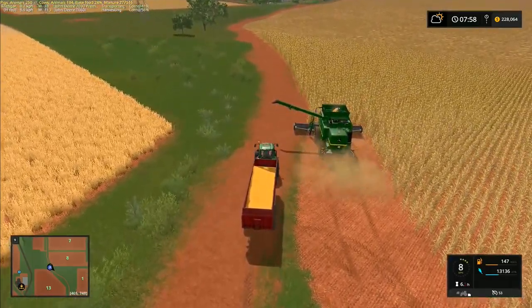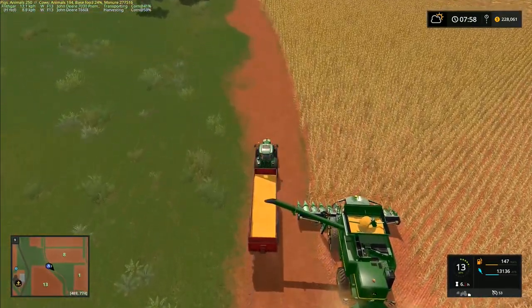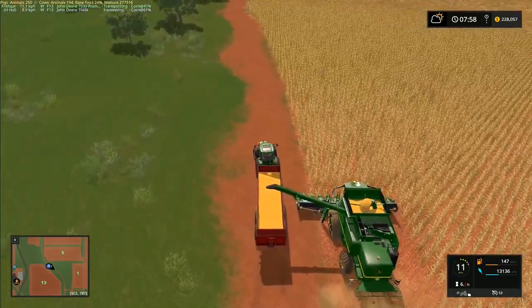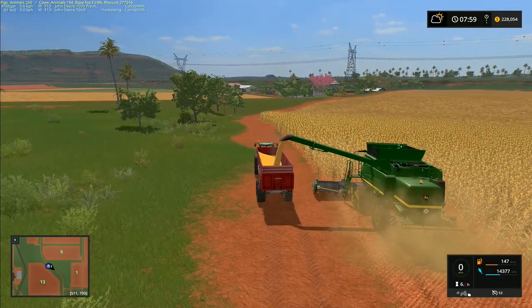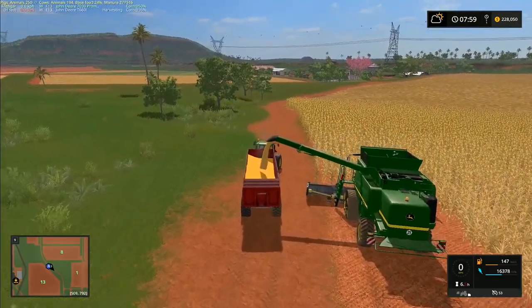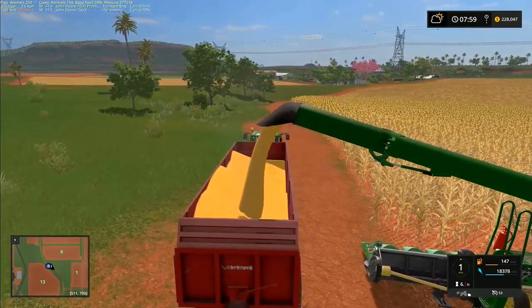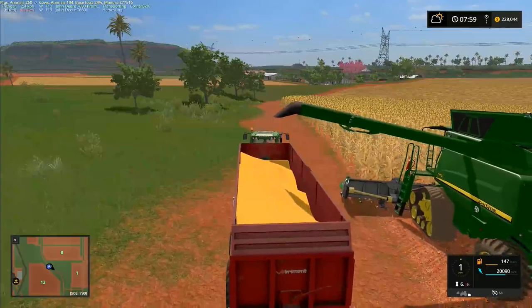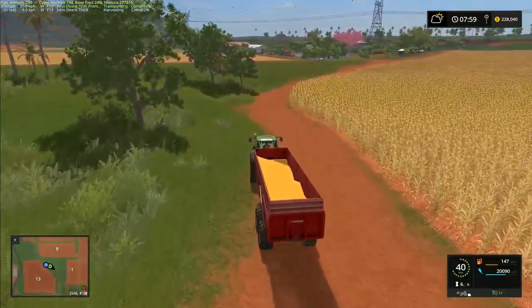The combine just stopped unloading for no apparent reason — like the grain got too high or something. I have a trailer here — why aren't you unloading? There does appear to be a slight issue. Maybe it's the position of the overloader — the position of the auger arm just where it's coming into the trailer. I had it too far over and it didn't like it; this trailer may have a slightly smaller hitbox than normal. Actually the combine is empty now — it's fine.